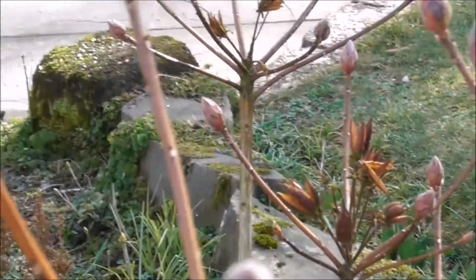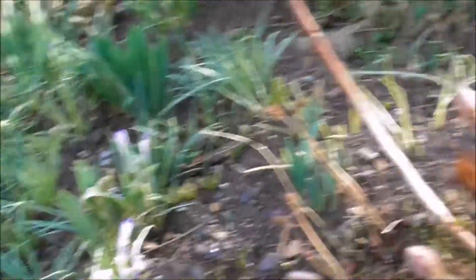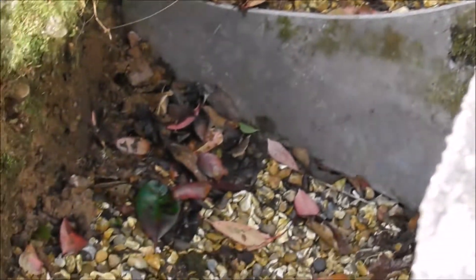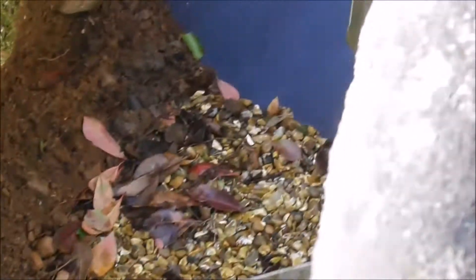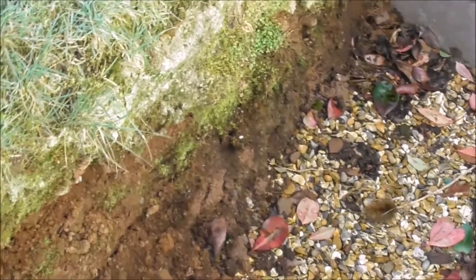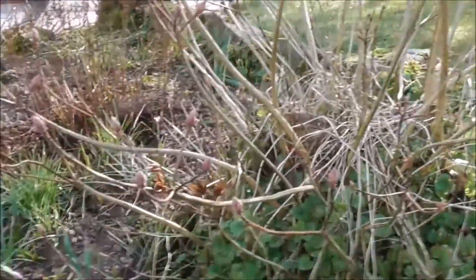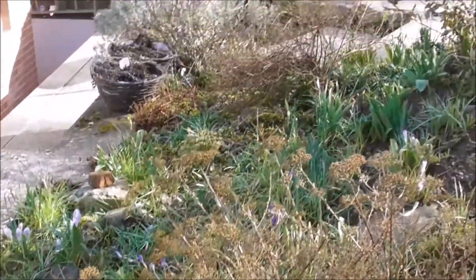Need to think about cutting the grass soon. Azalea buds coming really well. Nice snowdrop there. Need to clear the leaves out of here, and the bank has sort of fallen in a bit so I need to clear that soil. Oh, it looks well — if I get a few more days of temperatures like this it would be good.